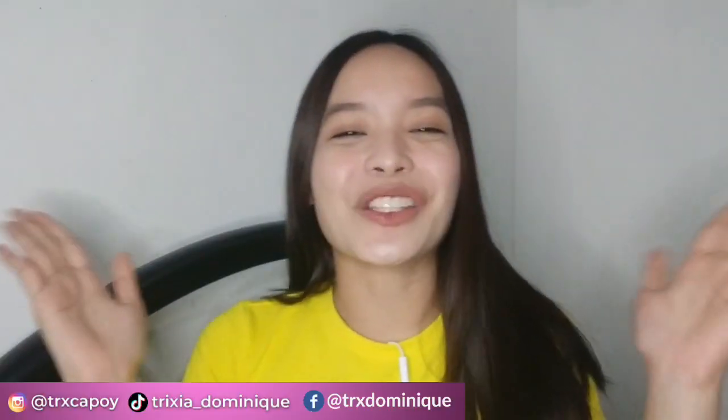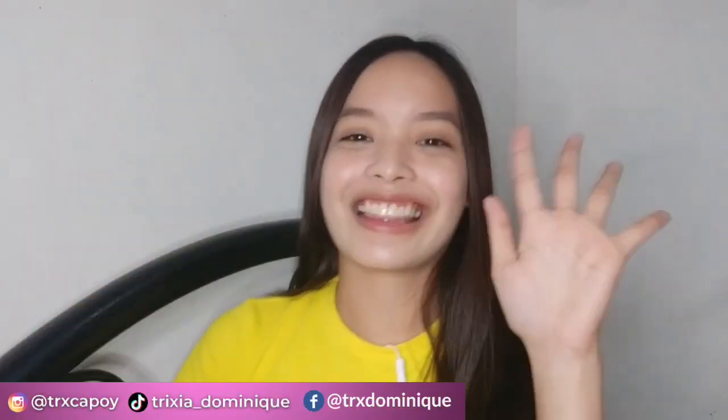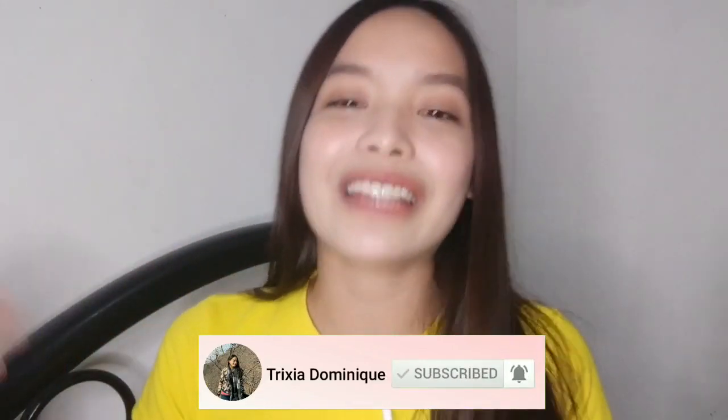What's up you guys! It's me, TRIX TRIX, and welcome to my YouTube channel. So for today's vlog, I'm going to do episode 5 of my cabin crew series. If you're new to my channel, subscribe and click the notification bell button to be notified of my uploads.